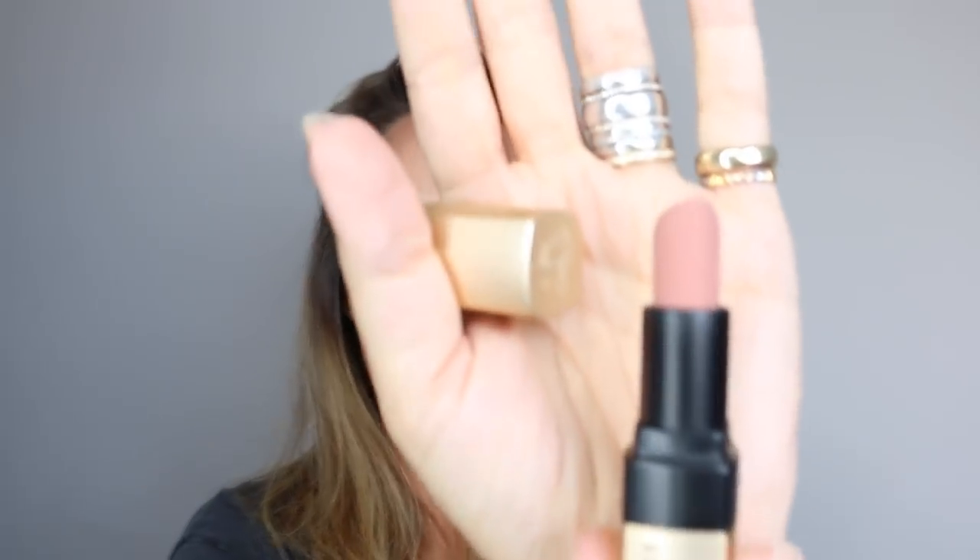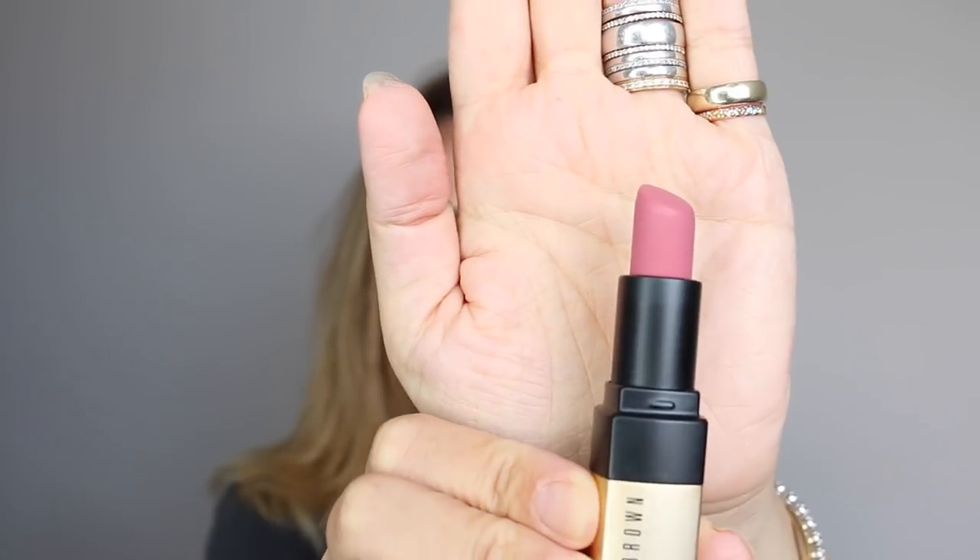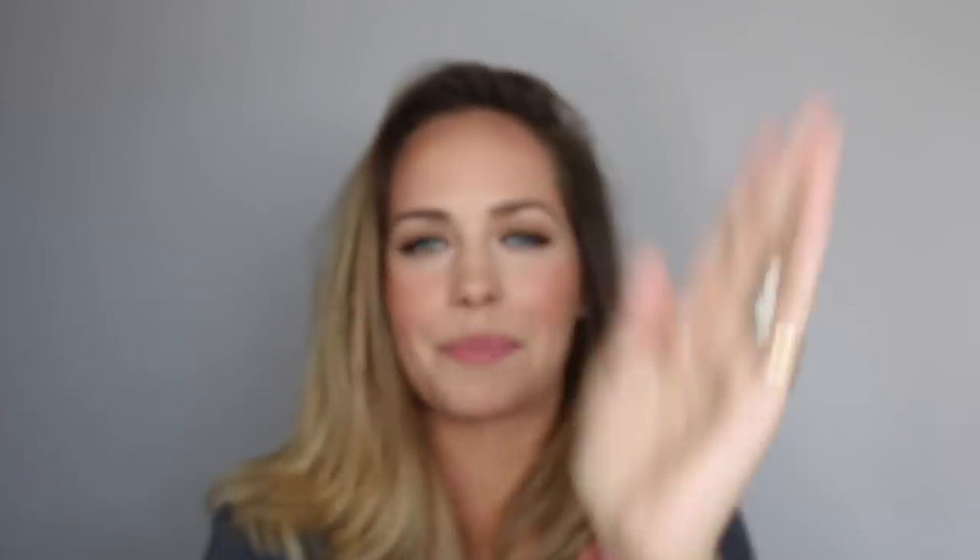First up is the aptly named Semi Naked — gorgeous, super pale Kim Kardashian nude. Next we have Nude Reality, slightly peachier and pinkier than the Semi Naked. And this is Mauve Over — a beautiful, slightly more bluey-pink.